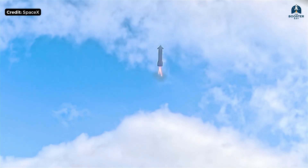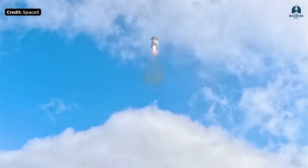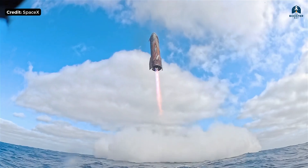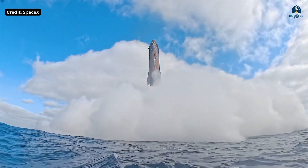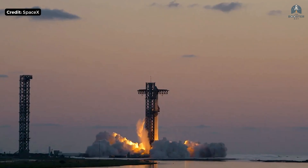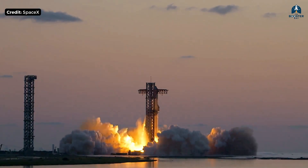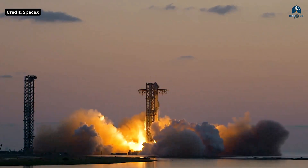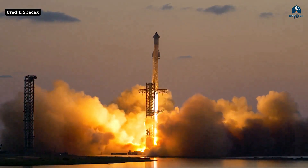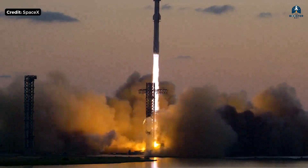Full-flow only makes sense if you want full reusability. Expendable rockets don't need this level of efficiency — if you throw the engine away after one flight, simpler cycles are good enough. Raptor exists because Starship exists, and Starship exists because SpaceX is aiming for scale: hundreds of flights, thousands of launches. At that scale, efficiency isn't optional. It's survival.